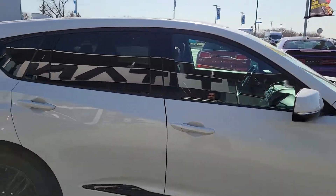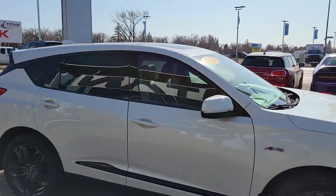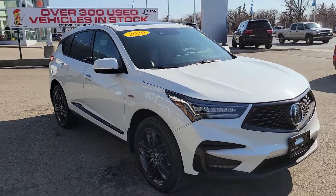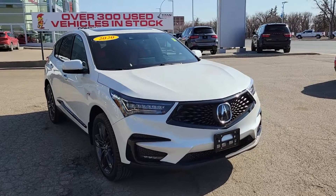This vehicle has been fully detailed, inspected, and is ready to go. Also remember, if you purchase any vehicle from Titan Automotive, you also get a trip for two to Las Vegas — airfare and accommodations included.